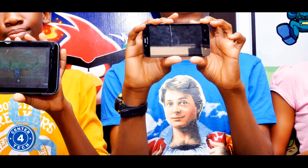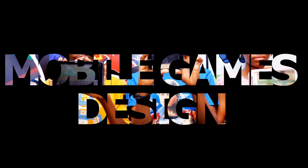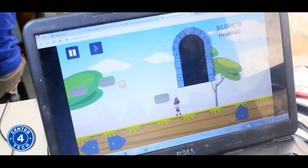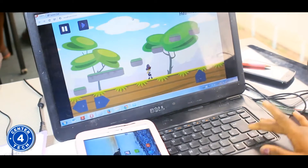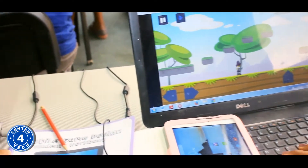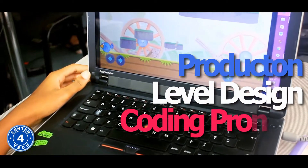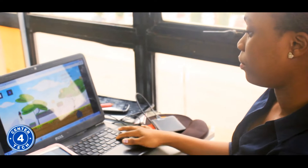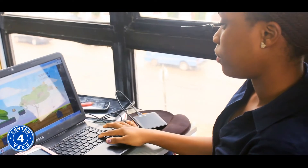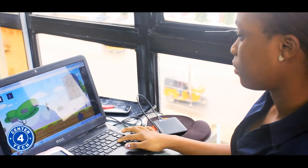Another exciting course offered by Center for Tech is Mobile Games Design, where students learn and experience how to conceive a game concept and take it from a concept to a playable mobile game on their mobile devices. Students learn the production, level design and coding process of mobile games design. They learn game mechanics, game logic, gameplay design and balancing, as well as game audio and game graphics.